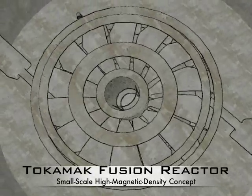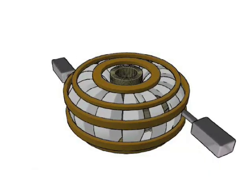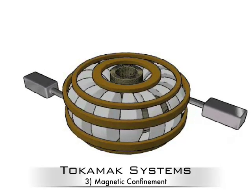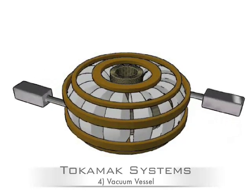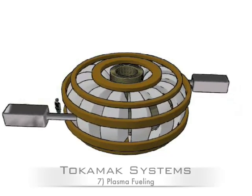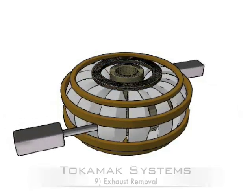Welcome to the Tokamak Fusion Reactor Overview. The main systems of a Tokamak reactor are the controls and monitoring, cryogenic, magnetic confinement, vacuum vessel, plasma current initiation, plasma heating, plasma fueling, heat extraction, and exhaust removal.